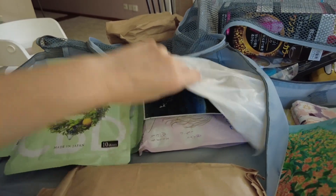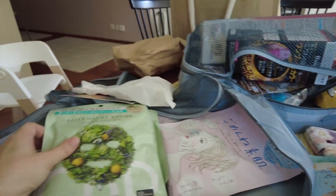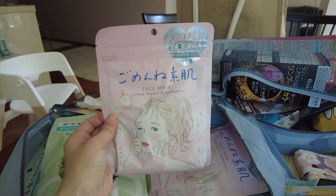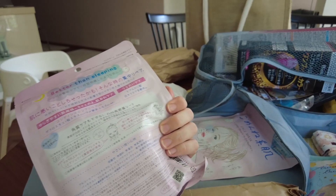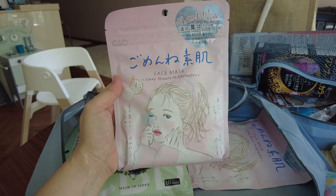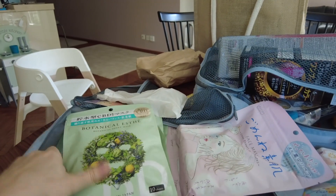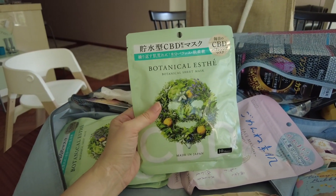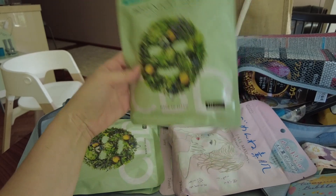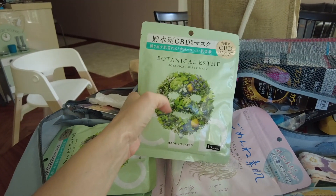One more batch of bathing salts. One thing you cannot miss in Japan is face masks — it's the number one gift from Japan to anyone, I would say, apart from food. I try to find interesting ones, like this one is a face mask which helps you look like you slept eight hours in just eight minutes. And then this is a botanical sheet mask which has CBD in it — cannabis. I'll get Tomo to read the details but I assume it will make my face look energized.